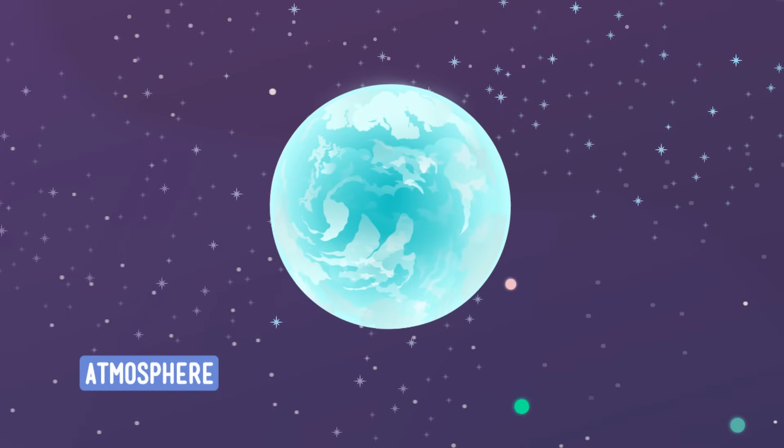Now, there's also water in the air around us, too, which we can sometimes see in the form of rain and snow. Those things come from clouds, which happen to be way up in the atmosphere.